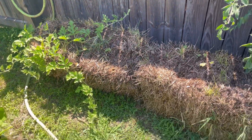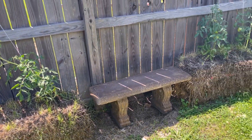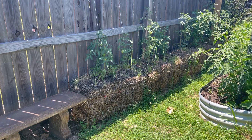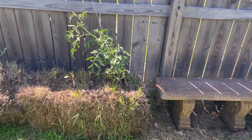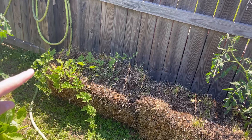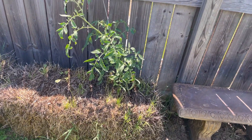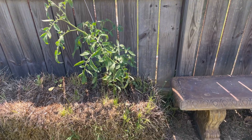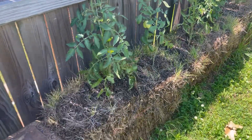Along this back wall we have some hay bales. Some friends at church told us about using hay bales to plant in, and we've done really well. We have a watermelon coming in right here, did a few sweet potatoes along here, and then some tomatoes with fruit coming in.